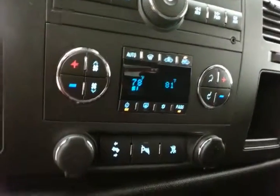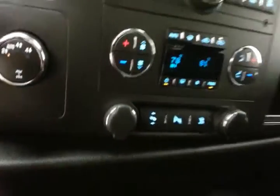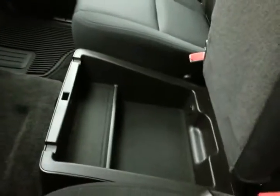Dual zone temperature control to make sure everyone's comfortable, and power adjustable pedals — great for shorter drivers. Lots of storage in the armrest, or it folds up and out of the way for a middle passenger. Additional under-seat storage. Spacious glove box with the owner's manual inside, even more storage in the upper dash, and a HomeLink transmitter overhead for garage door openers.